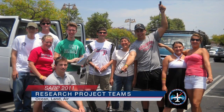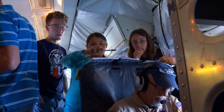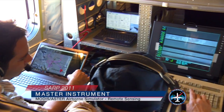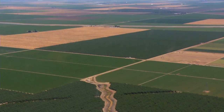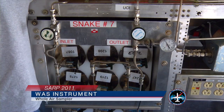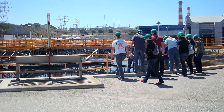Bromodichloromethane. The SARP program is divided into three research projects: the ocean group, the land group, and the air group. The students collected data from two different instruments on board the DC-8. They used the MASTER instrument to collect remote sensing data over the giant kelp beds in the Santa Barbara Channel, as well as in the orchards over the San Joaquin Valley. The second instrument they used was the whole air sampler to collect air samples over dairies in the California Central Valley, as well as wastewater treatment plants in the Los Angeles basin.